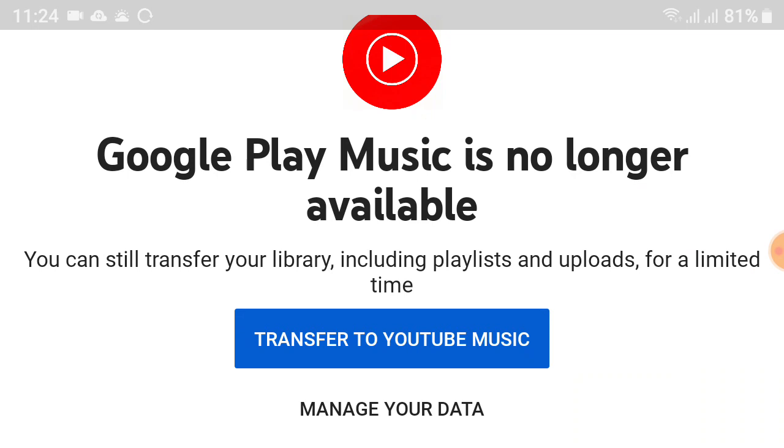When Google Play Music stops running by the end of this year, users will lose access to the Google Play Music app completely. Google is focusing on having one music streaming app and has been rolling out features and improvements to YouTube Music to make it as user-friendly as possible.